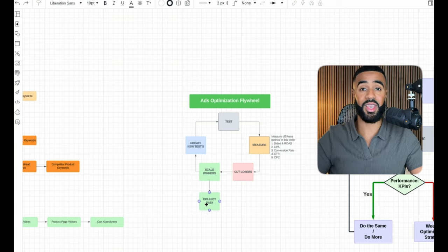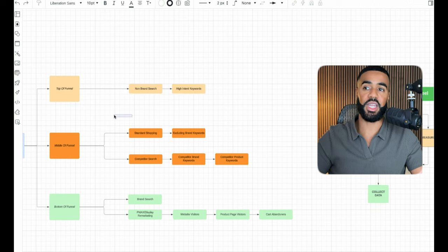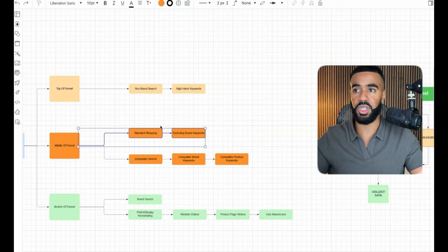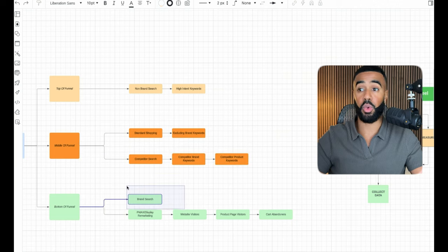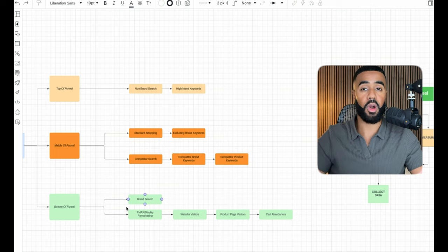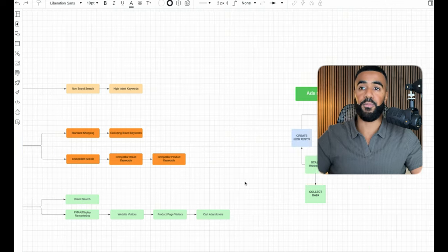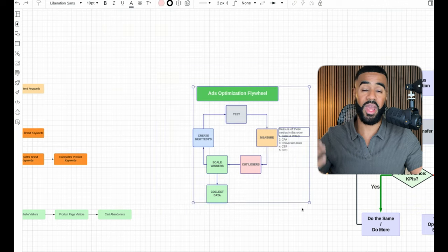We collect data, make notes on what is working and why, and then based on those insights we create new tests — doubling down on what's working. This process continues across all campaigns: search campaigns, standard shopping (trying new product titles and images), competitor search (different keywords and ad copy), brand search (new brand keywords and ad copy), and display remarketing (new display banners with new headlines, images, and calls to action).